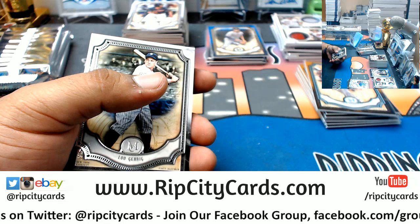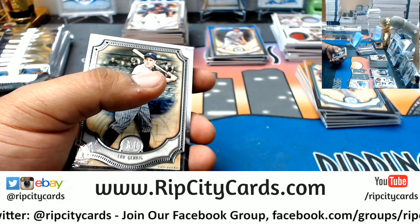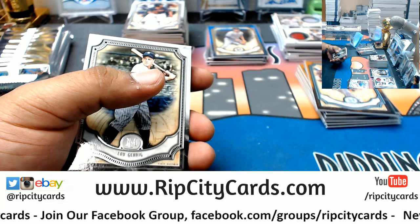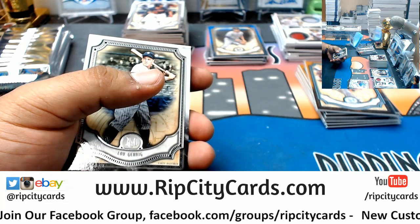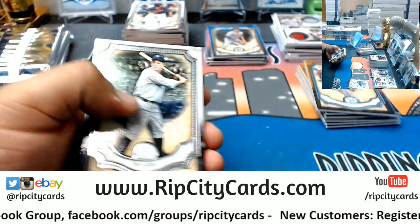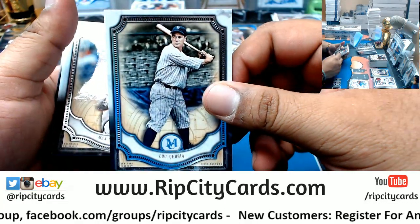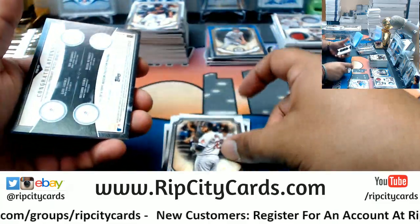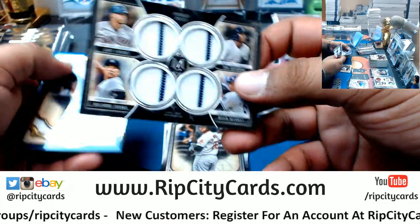Matter of fact, I'm gonna send you something — a little something something. Let me find it... where is she... there she is — boom! Lou Gehrig, Yankees. Max Scherzer, Nationals. JD Martinez, Red Sox — quad relic.